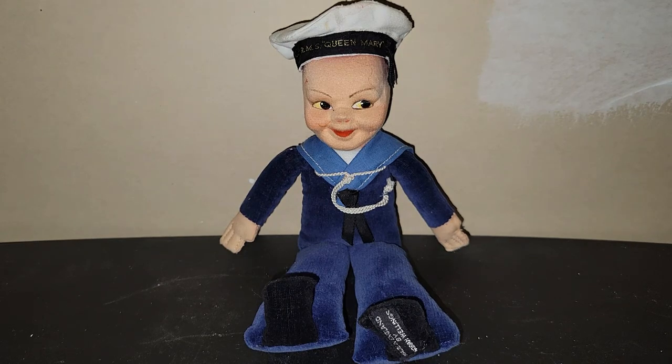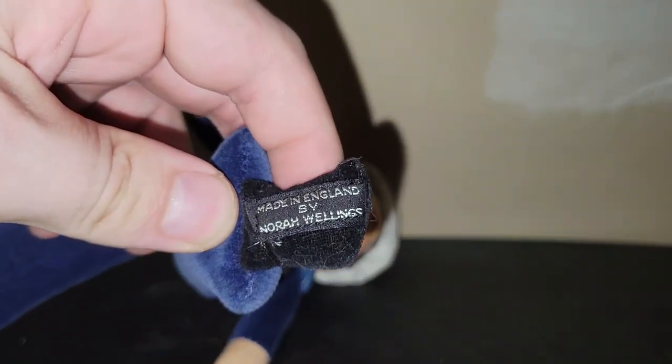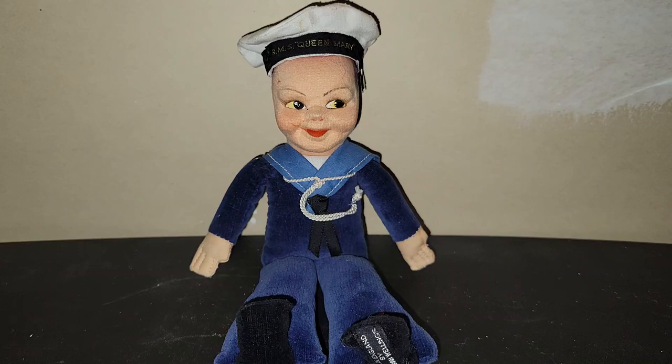This cute little sailor kid doll came from the same booth as the push puppets. He was $7.50, which I felt was a very fair price because at other antique malls these are upwards of $16 to $25 or more. He's in great shape and I've been wanting one for a while. He is marked Made in England by Nora Wellings. He's all cloth — the face might be paper mache or the material egg cartons are made out of, covered with cloth.